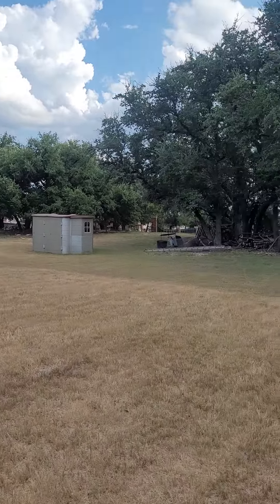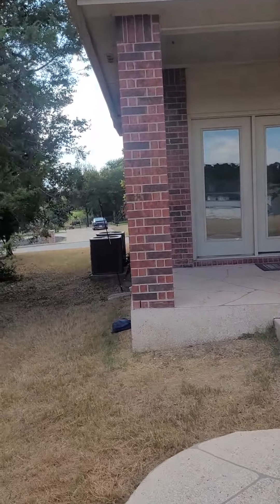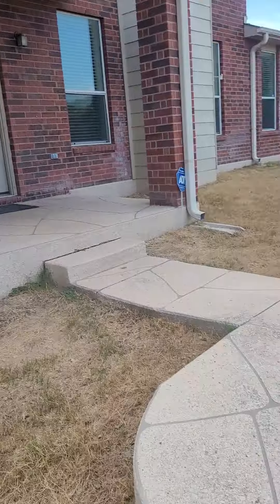I'm not exactly sure how far the property line goes. I had to pull that up and check. I like the sitting area, though.